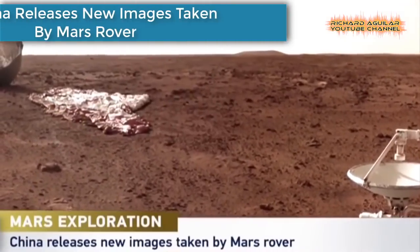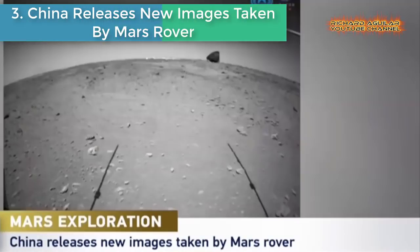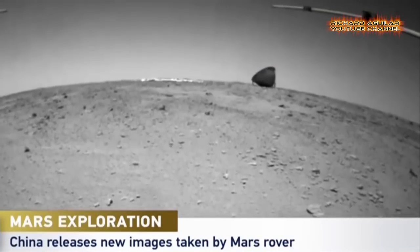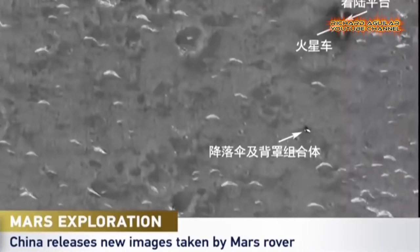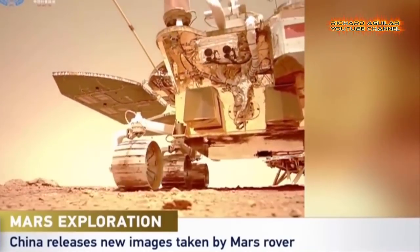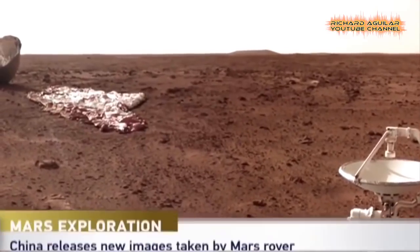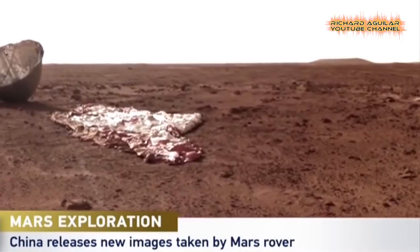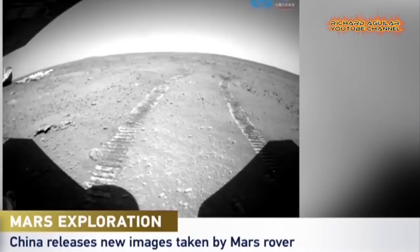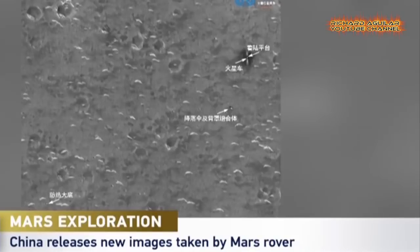Number 3: China releases new images taken by the Mars rover. The China National Space Administration released new images taken by Mars rover Zhurong. The rover captured a series of close-range images of its parachute and protective shell. The rover had been working on the Red Planet for 60 Martian days — over 61 Earth days — and had traveled more than 450 meters.